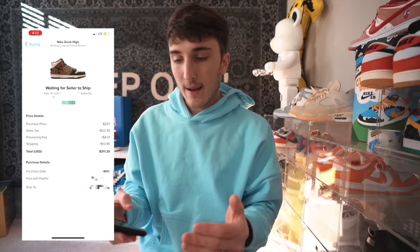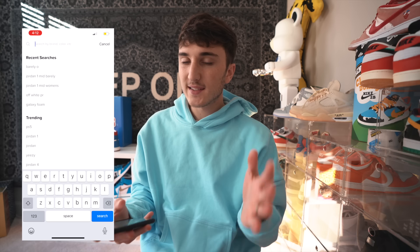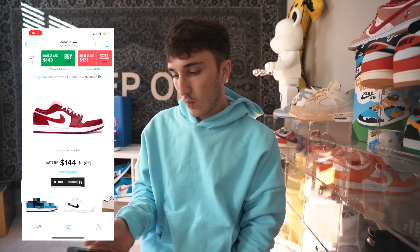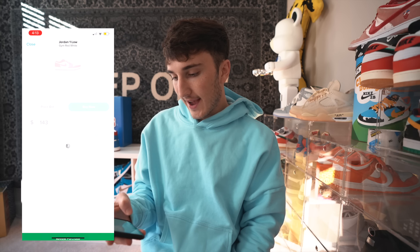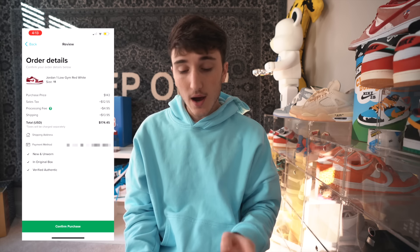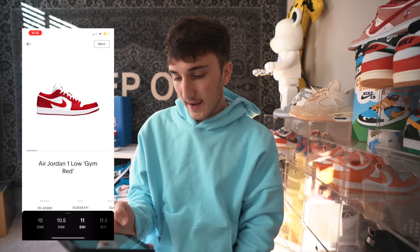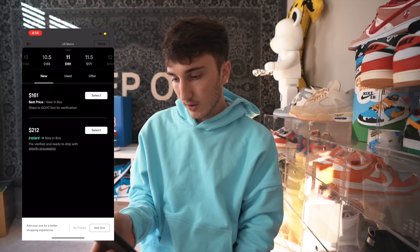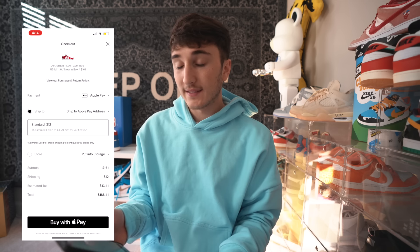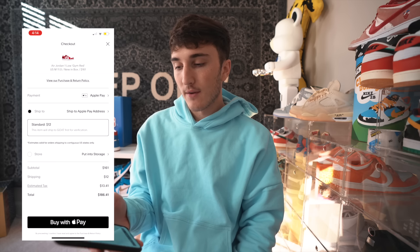I need to go over to the other apps and see how much this shoe would cost for comparison. On StockX, a size 11 — after fees we're looking at $174.45, so $20 cheaper than eBay for that specific shoe. And on Goat for the same pair it's $161 base, which comes out to $186.41 after fees. So Goat is the cheapest option there.